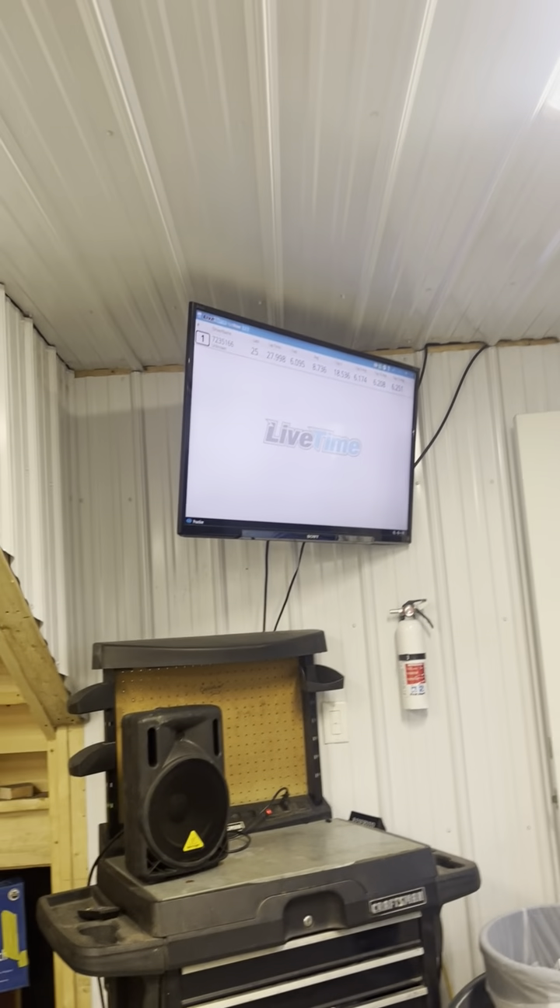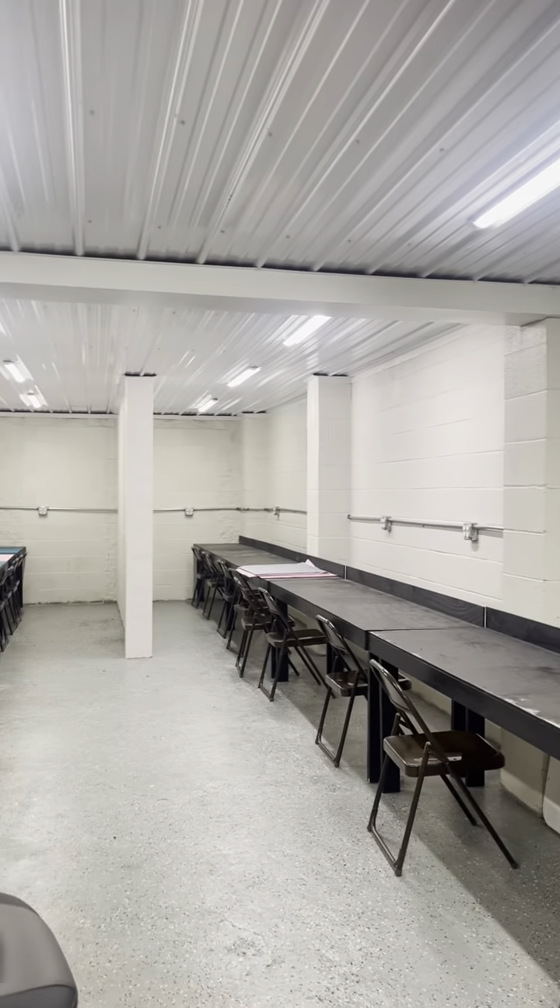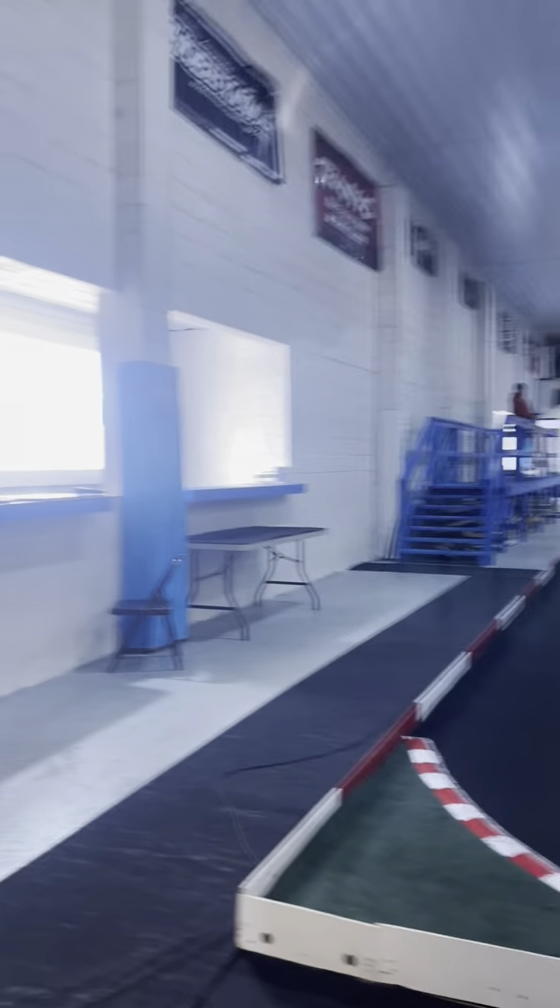There's a TV in here where you can see lap times and different stuff like that. Of course you can hear the speaker going off as well. Let's go up where the announcer's booth is — we'll go up these steps right beside that door we just came from.